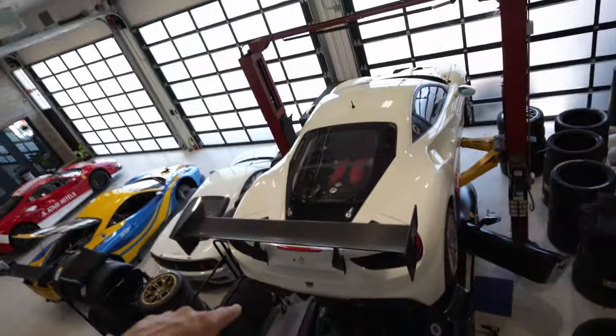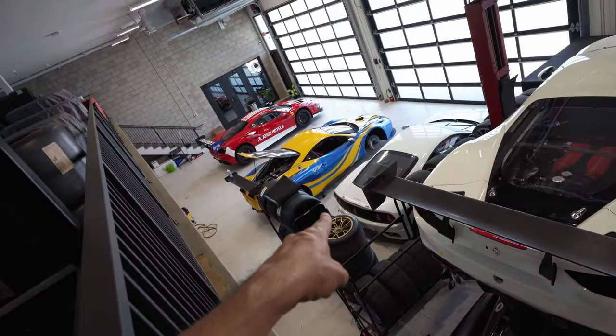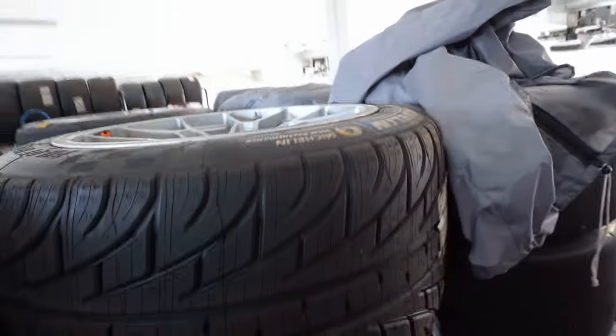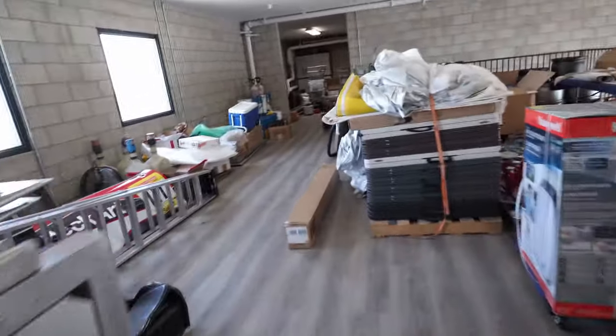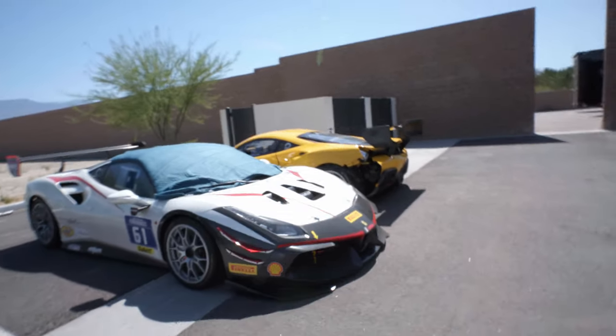Before heading back downstairs, check out the view from up here — it's pretty awesome. We have a 488 challenge, a 430, the 316 white, the 458 challenge, and the 488 challenge over there. R3 has slicks for days — a mixture of Pirelli's and Michelin's, plus some rain tires. These brand new slicks just feel amazing. Also, let's talk about what's going to happen with the shocks, because I'm getting challenge race car shocks onto my car. Out here we have a crashed 488 Challenge — not good.